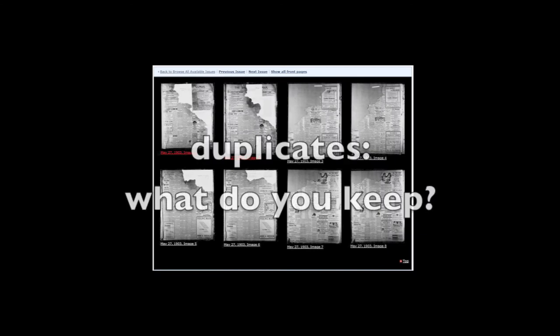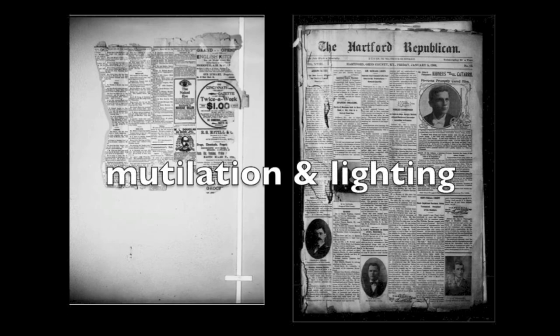One thing to consider with duplicate pages and issues is whether or not to digitize and keep them all. Some NDNP awardees keep all of their dupes, believing they will generate more accurate OCR or at least increase the chances of a search hit. Others remove all dupes, no matter what. Whatever you do, consider these two factors: mutilation and lighting.